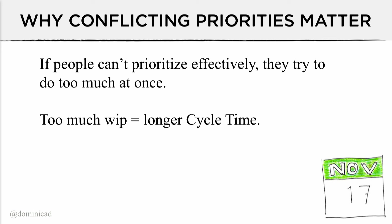It matters because if we can't prioritize properly, we do too many things at once. If everything is a priority one, then nothing is a priority one and everything takes too long. The single greatest value for the business today might be to go help someone else finish something rather than pulling new work in. When people can't prioritize effectively, we try to do too much at once — that causes more WIP, which causes longer cycle time. It's just a domino effect.